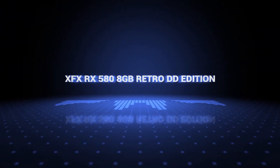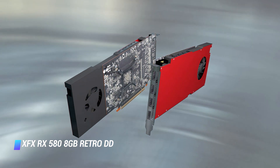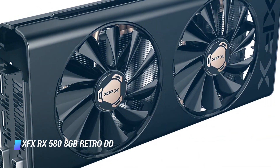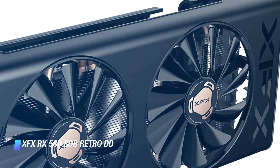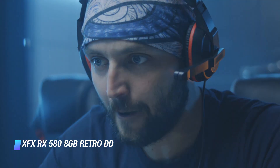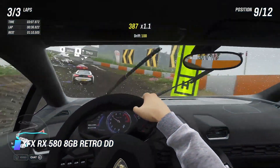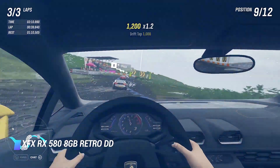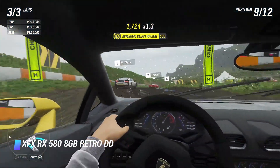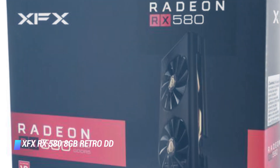Number 3: the XFX RX 580 8GB Retro DD Edition. AMD's RX 580 has long been the king in the budget GPU range, and if you're trying to find the best graphics card for under $200, it still may be. The RX 580 and its 8GB Retro DD edition excel in even the most intensive modern AAA games at 1080p. It's arguably the best GPU for gaming if you intend to stick with 1080p, and can even push 1440p at high settings in most games too. We recommend turning off AA and other post-processing effects if playing at 1440p though.